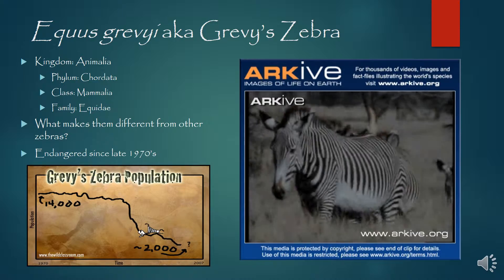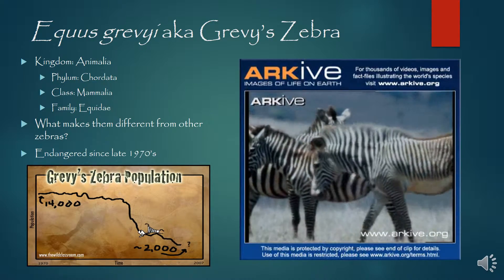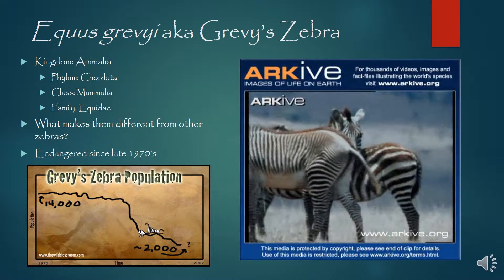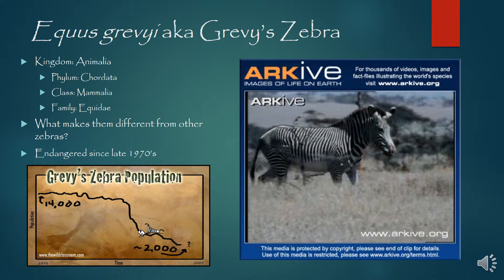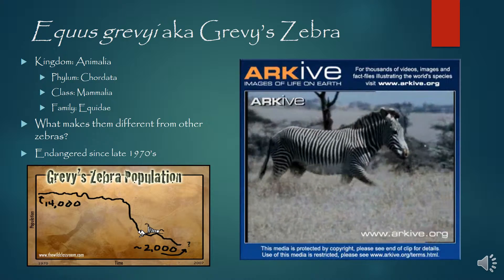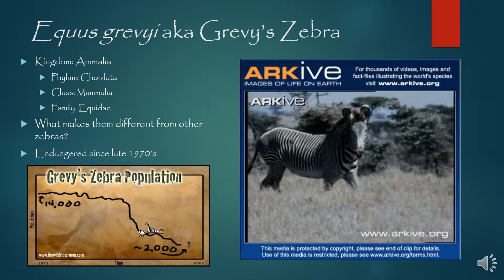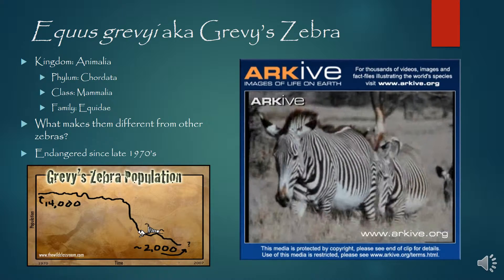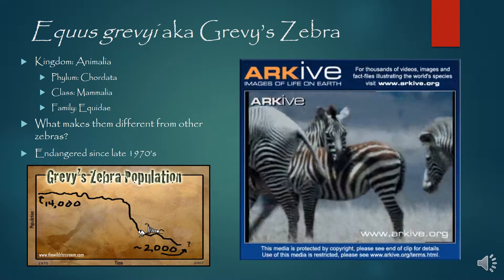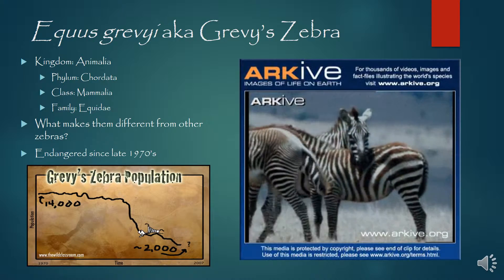Here we have Equus grevyi, also known as Grevy's zebra. Grevy's zebra has been endangered since around the late 1970s. If we look in the bottom left, we see that in 1970 the population was at about 14,000. And in the year 2007, it declined significantly to around only 2,000 left. And even today, it's actually less than 2,000.